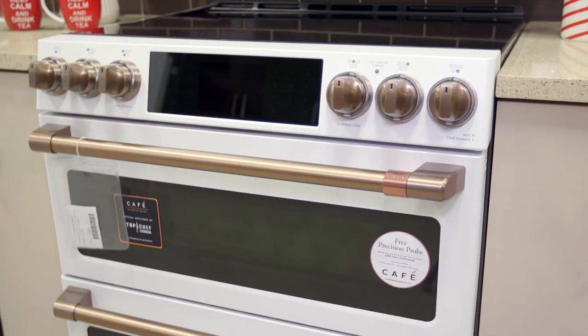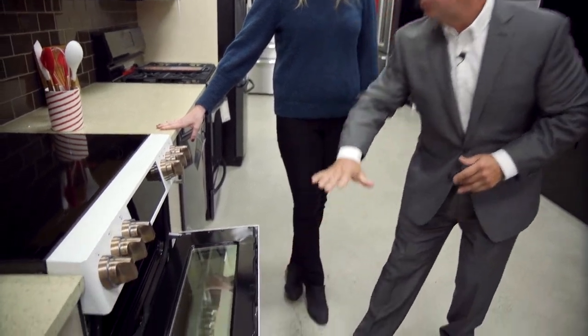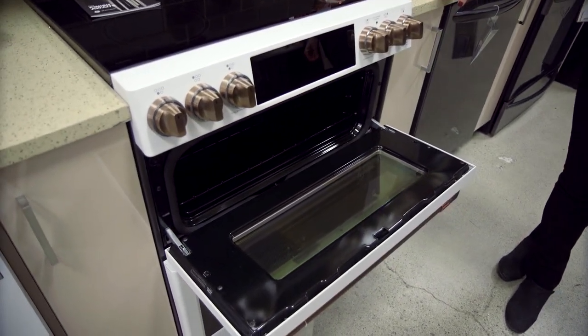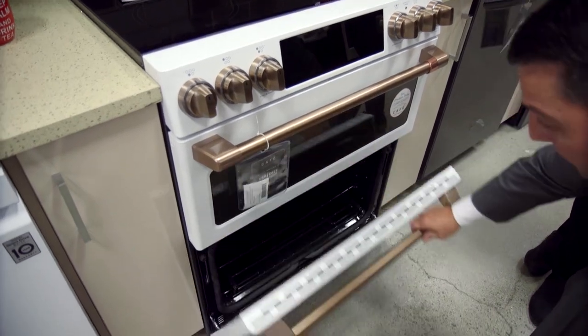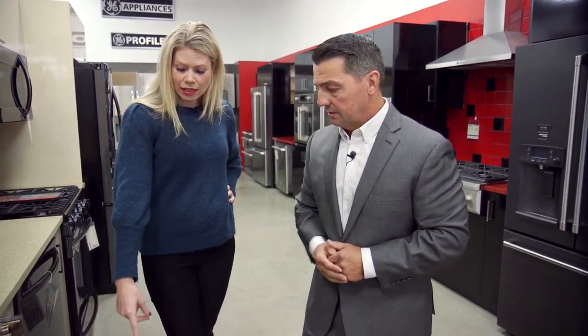And with the double ovens as well — fully functional double ovens. The top oven is the one you're going to do most of your cooking in, whether your lasagnas, cookies, or whatever you're going to be doing. It also gives you the ability to have a full-size oven on the bottom — turkey goes in there and you can cook everything else on the top oven at the same time. And I like it because it's utilizing all the space.